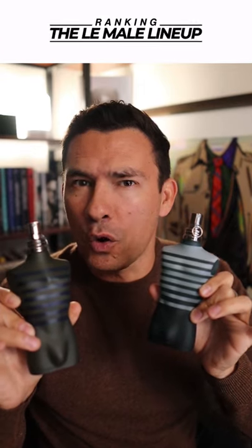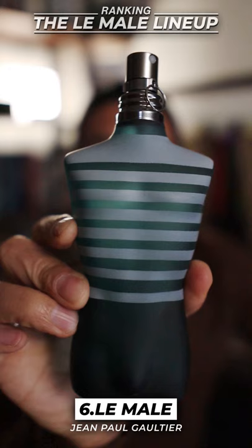In today's video, we're ranking the worst to the best of Jean-Paul Gaultier's Le Mal. Starting things off in last place, I got to put the original. You got the vanilla mixed in with the lavender, just a bit aromatic. This is still a fresh fragrance that you could pull off today, but I do think the flankers are better.